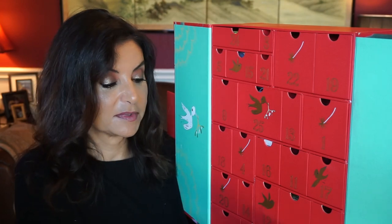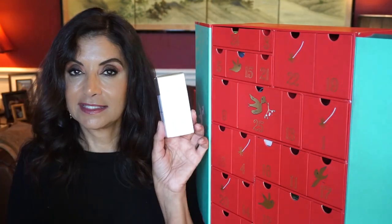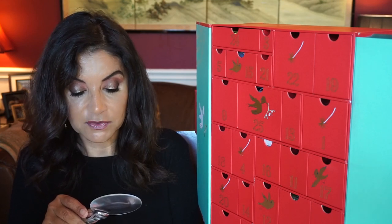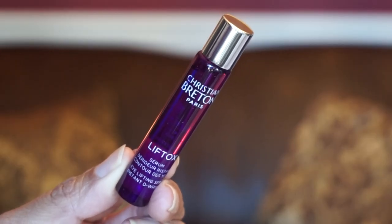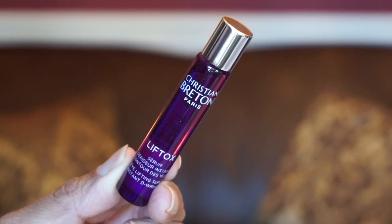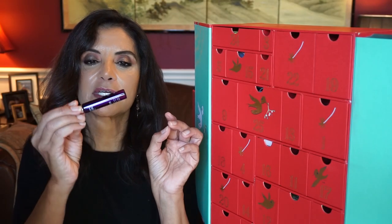Drawer number two is down here on the bottom — it's a box. This is also a full-size product by Christian Breton out of Paris. It's an Eye Contour Serum — Instant De-Wrinkle with caviar extract and collagen. It comes in a really pretty purple little tube with 10 mils of product. It's very liquidy.